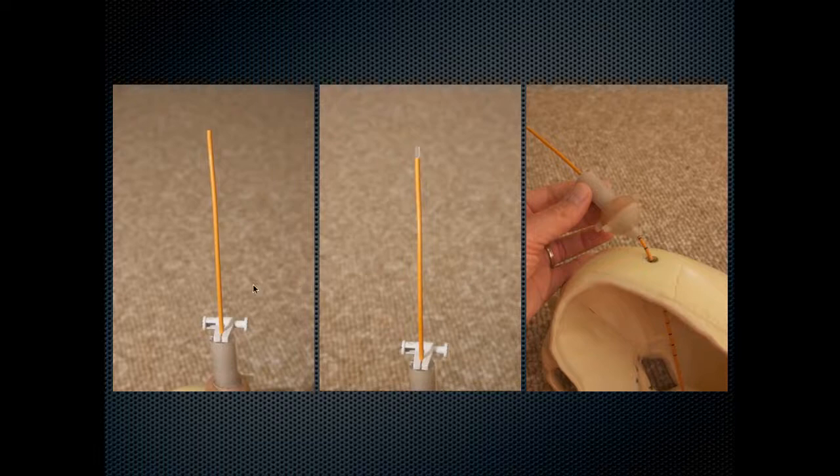A temporary soft hose clamp is placed to block cerebrospinal fluid flow, allowing placement of a low-profile stopper at the top of the ventricular drain after stylet removal. With the low-profile stopper in place, the hose clamp is removed, and the alignment device is withdrawn from the twist-drill hole and removed off the top of the ventricular drain.